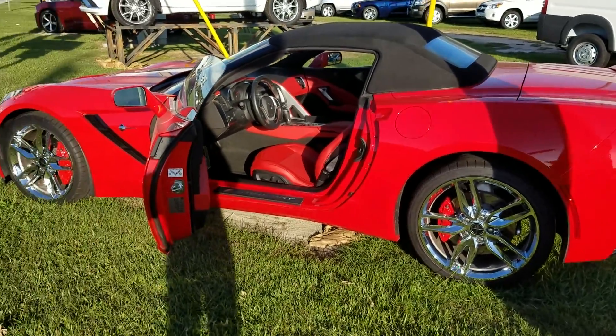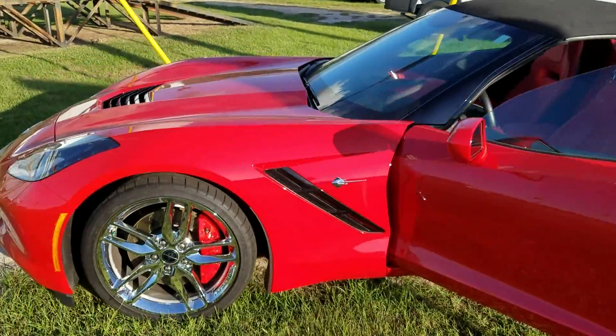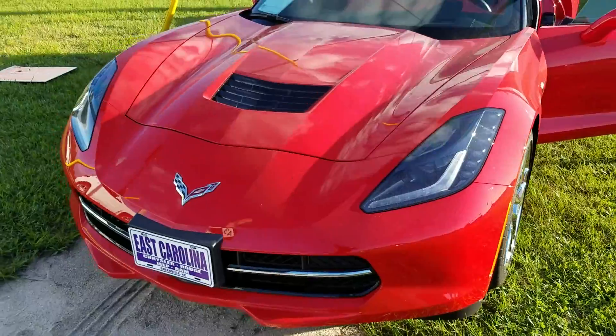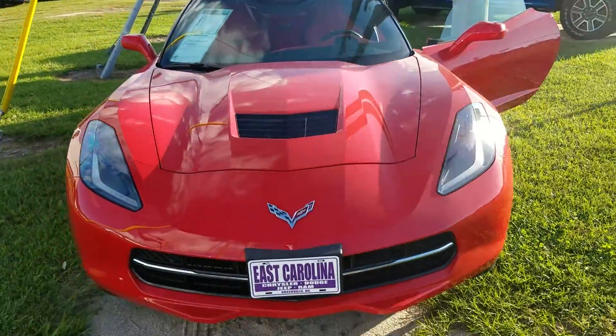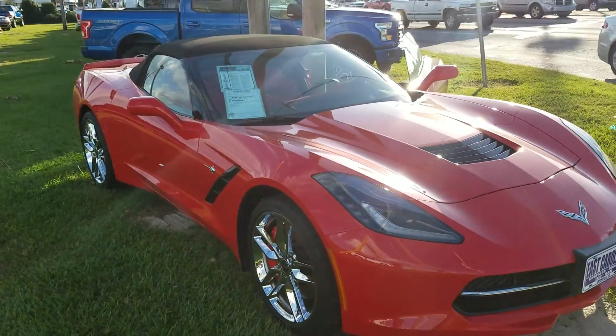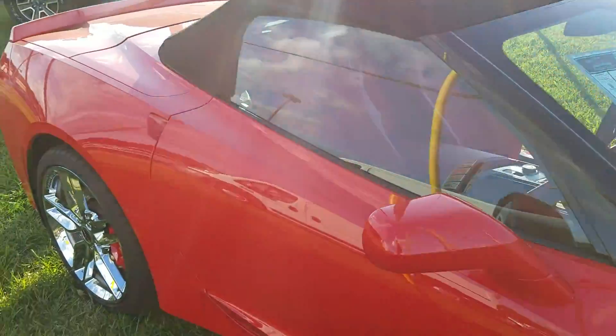Hey David, it's Christian with East Carolina Chrysler. This is the 2015 Chevrolet Corvette Stingray 3LT that you were looking at here with us yesterday. I'm actually doing this as a method — this is something new that the dealership is going to start implementing, so I'm using you as my test. I hope that's okay.